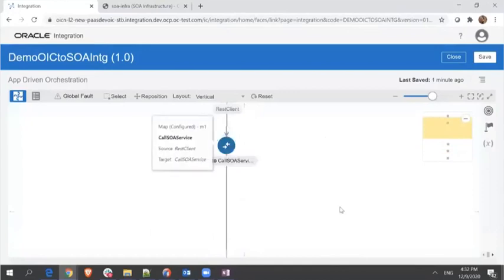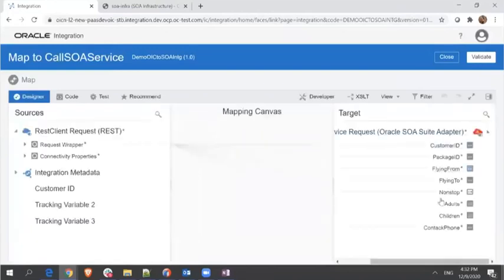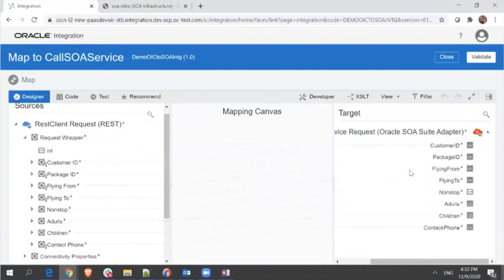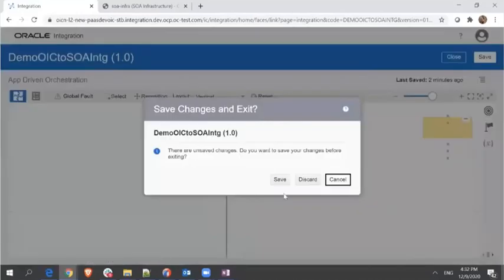Let me show how the mapper looks. The mapper on the left side generates OIC objects, and on the right side generates SOA service-related objects. The mapping is a simple drag and drop. If you have any functions you want to apply, you can go ahead and apply them. With these simple steps, we are able to establish a connection to our SOA service through OIC.